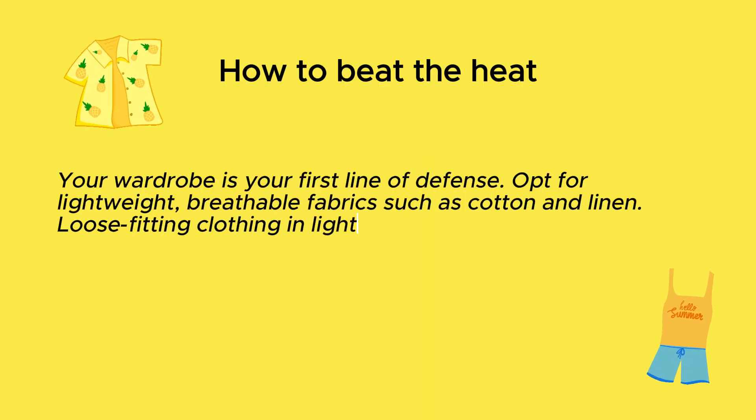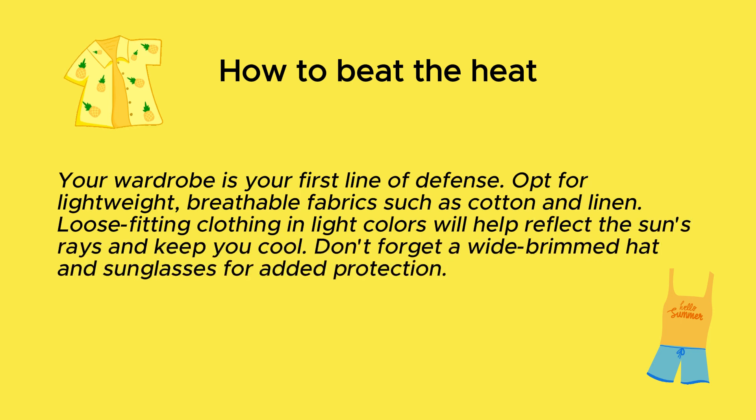Your wardrobe is your first line of defense. Opt for lightweight, breathable fabrics such as cotton and linen. Loose-fitting clothing in light colors will help reflect the sun's rays and keep you cool. Don't forget a wide-brimmed hat and sunglasses for added protection.